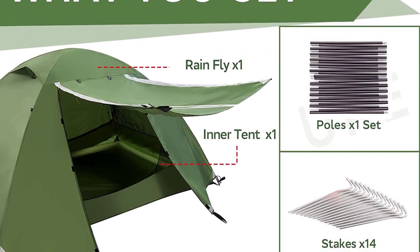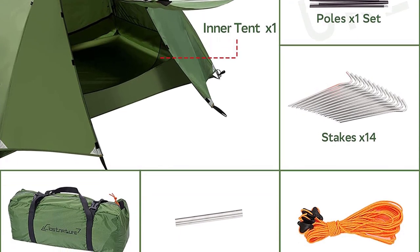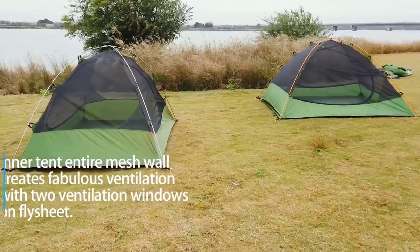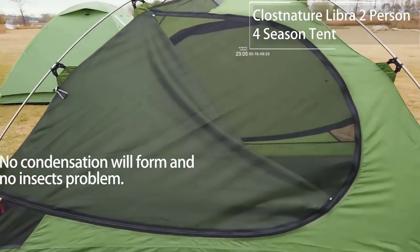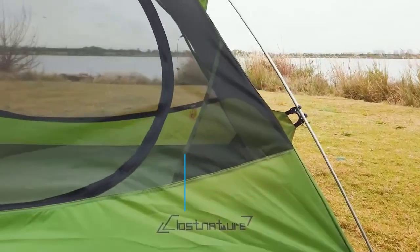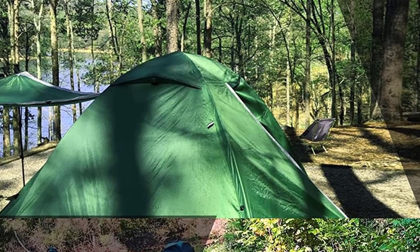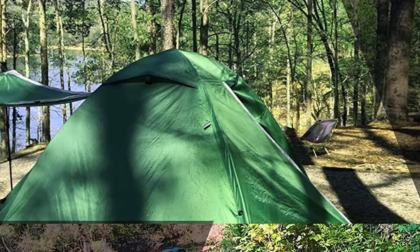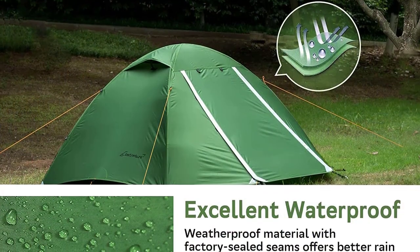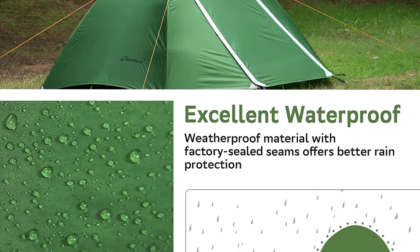Whether you're hiking, bikepacking, kayaking, mountaineering, fishing, or car camping, this tent is your reliable companion. It comes with a carry bag, inner tent, fly sheet, aluminum poles, ropes, aluminum stakes, and a pole emergency repair kit. Rest assured with the one-year warranty against material and workmanship defects, along with a 100% risk-free satisfaction guarantee. Upgrade your camping gear with the Klossnitscher Lightweight Backpacking Tent and enjoy the outdoors with confidence.